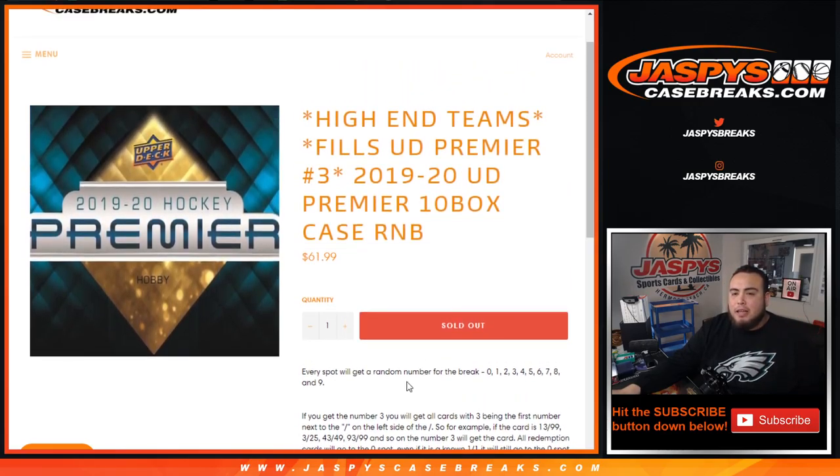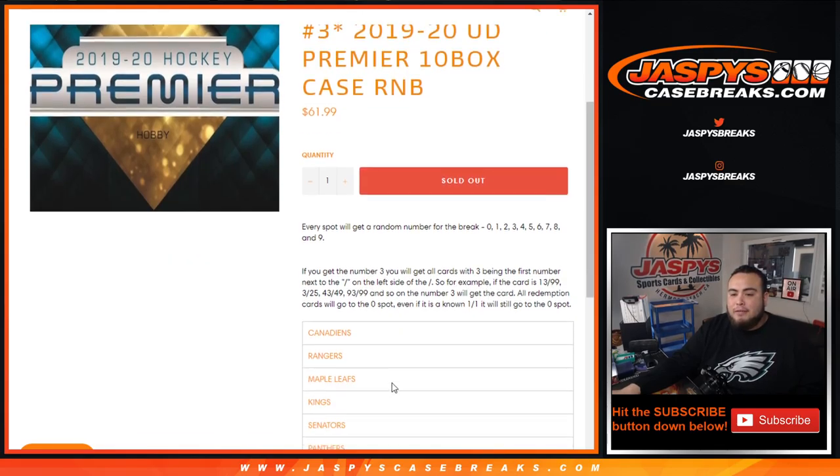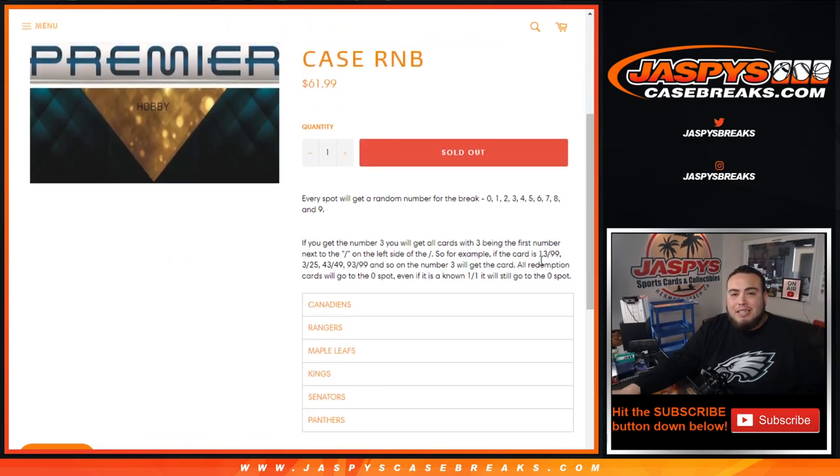The way it works is you'll get a random number from zero through nine. As an example, if you get randomized number three, you will get all cards with three being the first number next to the dash on the left side. So for example, if we pull a hit for any one of these six teams — 13 out of 99, that would be yours; 3 out of 25, 43 out of 49, 93 out of 99, etc. — as long as the three is the first number on the left side of the dash, it goes to block three.